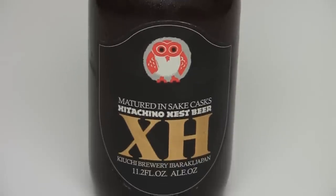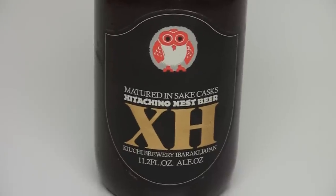Hey guys, welcome back to Beer Geek Nation. We're doing another Beer Geek Nation first — this is the first craft beer to come out of Japan that we're reviewing on the show. This is from Kiuchi Brewing. Of course, this is Hitachino Nest, and this is their XH, which is a strong ale coming in at seven percent ABV, aged in a sake barrel.